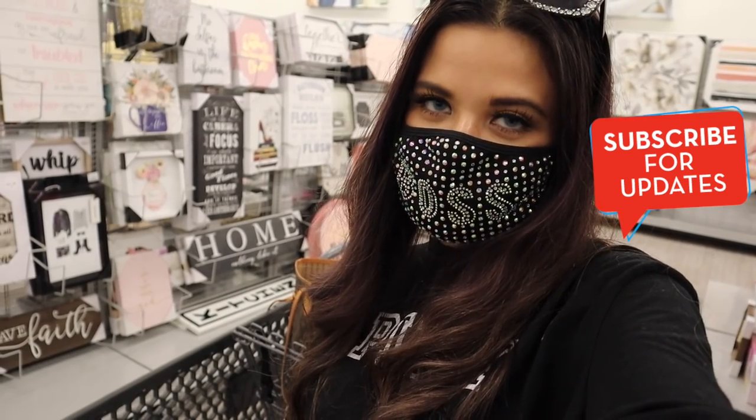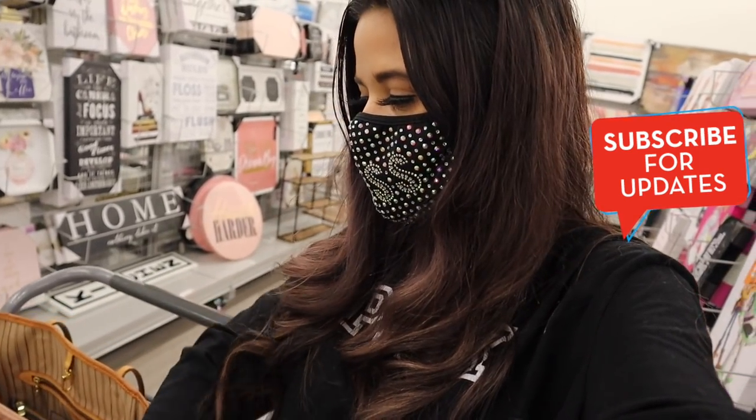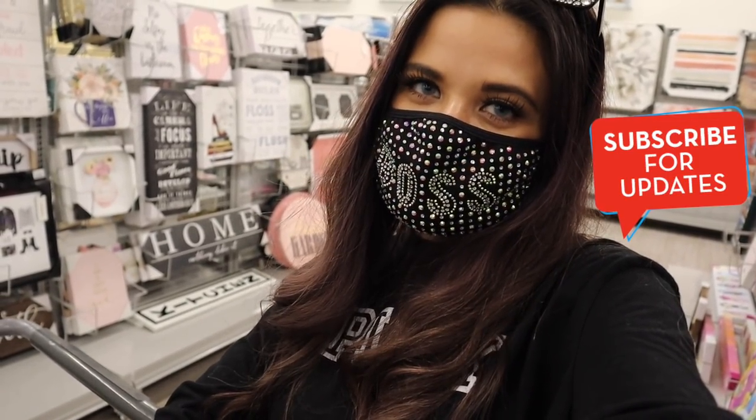It looks like I'm only bringing home two pairs of shoes and a couple of makeup products, so today's shopping trip was honestly a big fail. But I still hope you guys enjoyed today's shopping trip! If you did, please give it a big thumbs up. If you're new, this channel is all about shopping and I post hauls as well — check out my playlist. I'll put links below for previous videos. I'll see you guys in my next one!